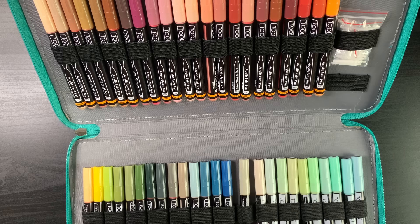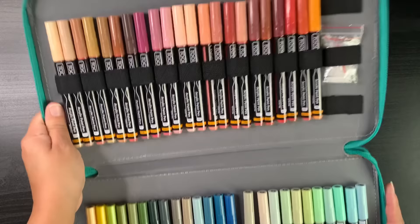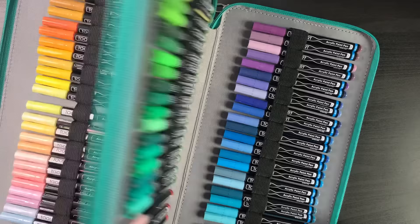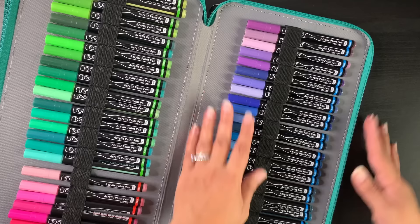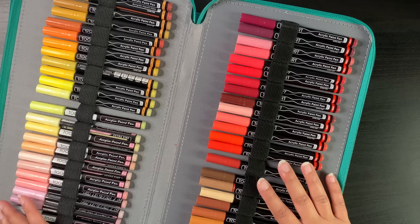I have quite a few sets: earthen skin tones, pastels, yellows and browns, reds and pinks, greens, blues and purples. I don't have the grays yet and haven't needed them. I haven't tried their black and white because I have other paint pens I want to use up first. One thing I recommend: a lot of people complain paint pens get clogged. These have plastic tips, and they will clog if you don't rinse them after use.